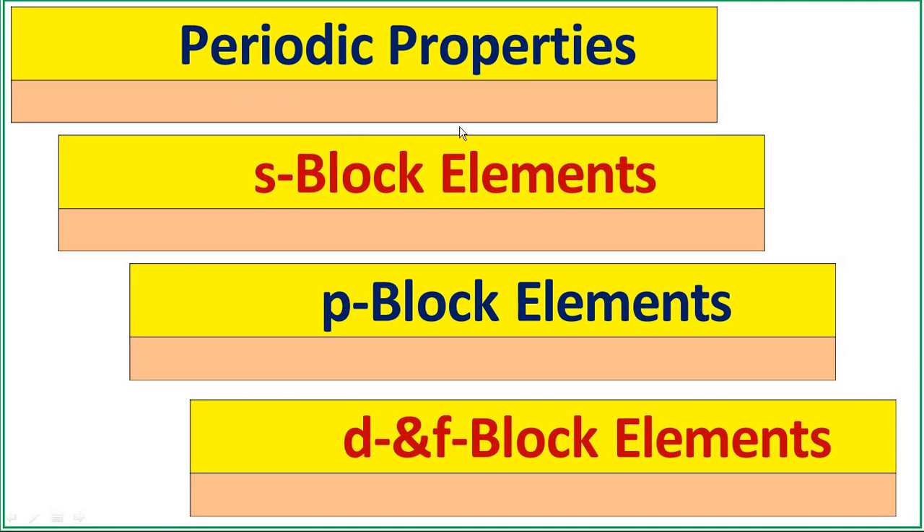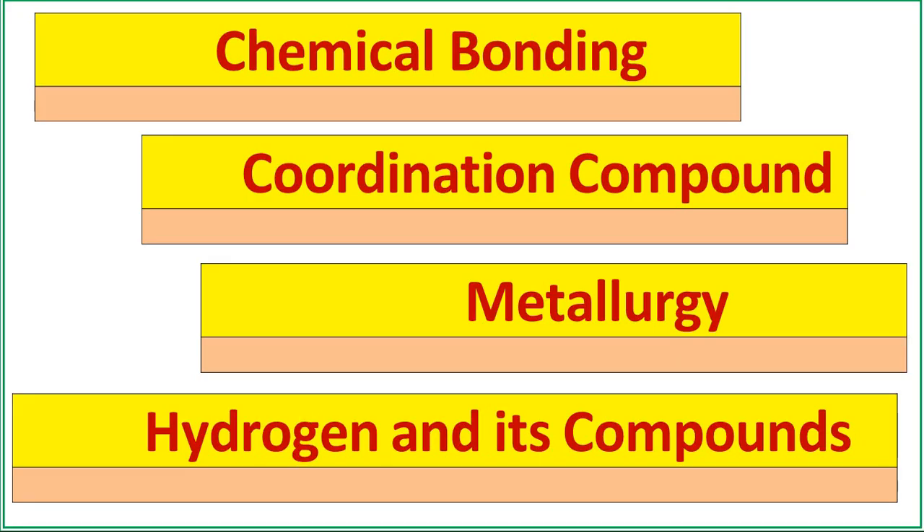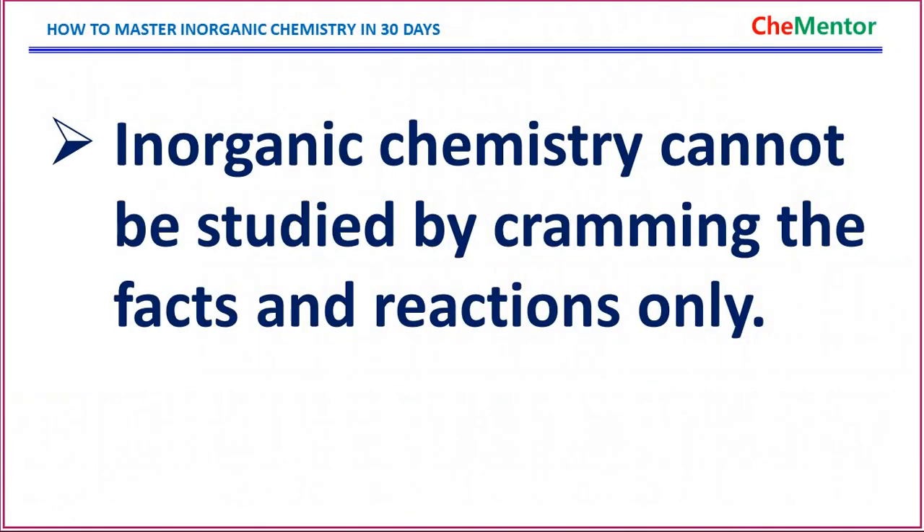Let's get familiar with the inorganic units. We have periodic properties, s-block elements, p-block elements, and d and f-block elements. To study s, p, and d-block elements, you must have knowledge of periodic properties. We also have chemical bonding, coordination compounds, metallurgy, and hydrogen and its compounds.